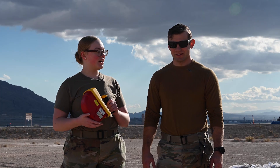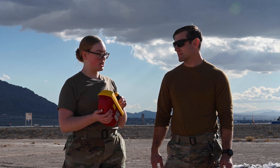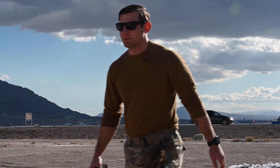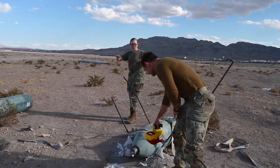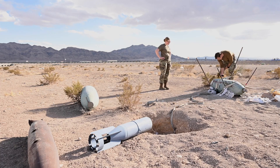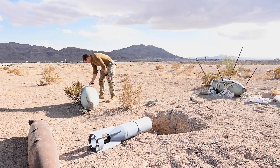All right, so I hid a rad source in one of those training munitions, and I want you to use our Victorine to go find which one I hid it in. Typically, if there is a bomb threat or anything like that, once EOD kind of clears the area, Bio can either go in directly and attach a meter to it, so that way we can get readings and see if it would be a radioactive explosive device.